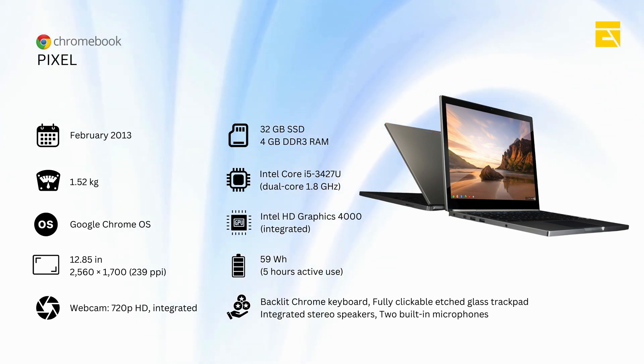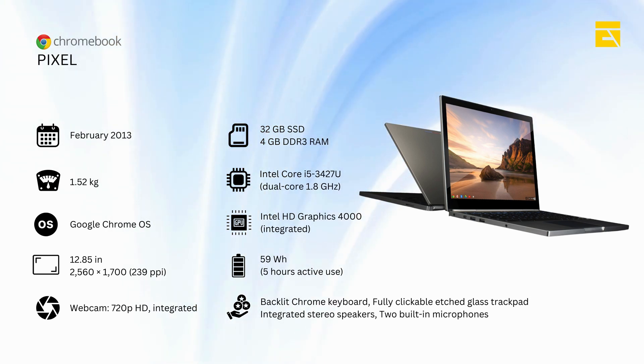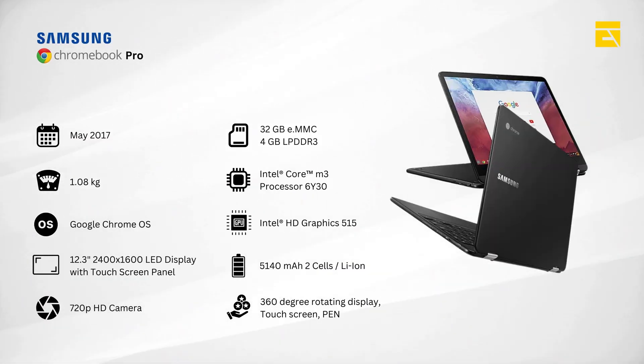Aluminum build — a sleek aluminum design offering a premium feel. Powerful Intel processor — equipped with an Intel Core i5, it was great for multitasking.